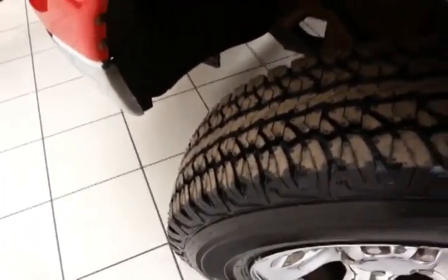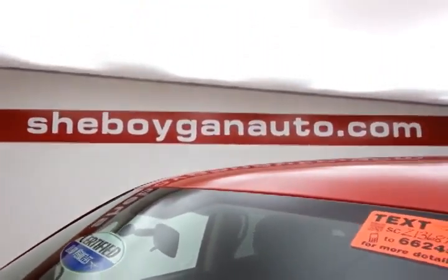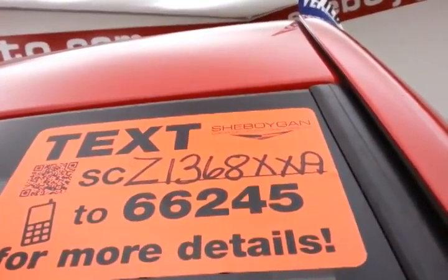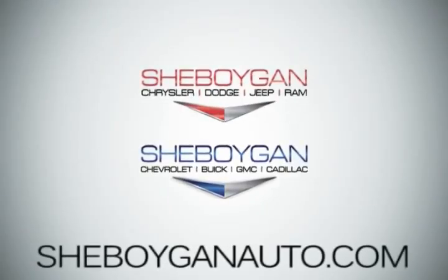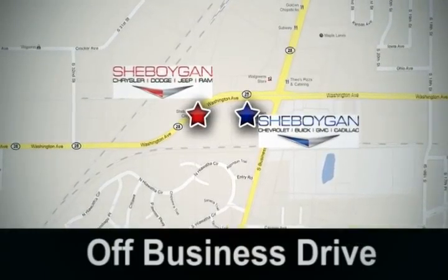All that with brand new tires. Don't forget about that certified warranty protecting your investment. For more, please go to CheboyganAuto.com or text SCZ1368XXA to 66245. Come see us today — Cheboygan Auto, eight brands in one location, off Business Drive in Cheboygan.